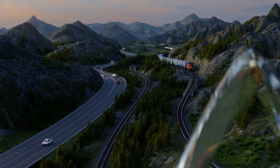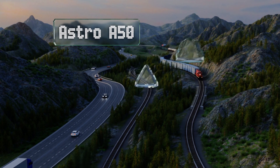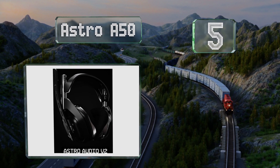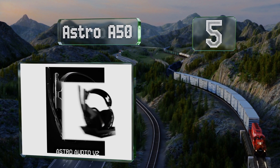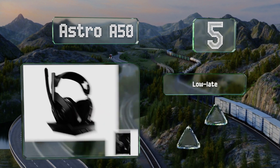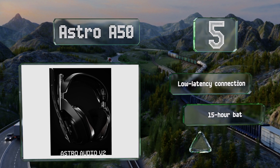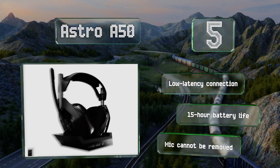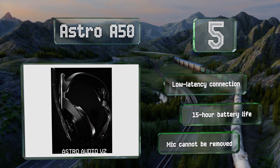Halfway up our list at number 5, the Astro 850 are among the most versatile options available, with a capable software suite that lets you customize their performance for your favorite games. Power users will appreciate their compatibility with aftermarket modification kits. They boast a low-latency connection and a 15-hour battery life, but the mic can't be removed.